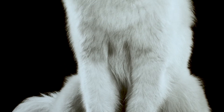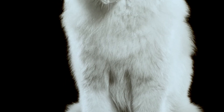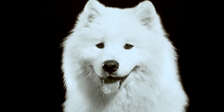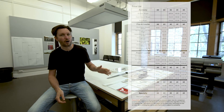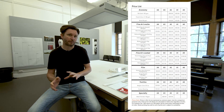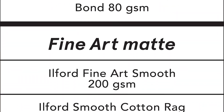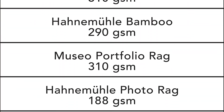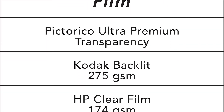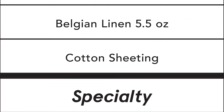We have a whole range of substrates — being paper, film, fabrics — that students, staff and the public can come in and use. Not just very high-end exhibition quality photography, but also alternate photographic processes such as cyanotypes, positives and film for screen printing, as well as special projects that we might take on from time to time.